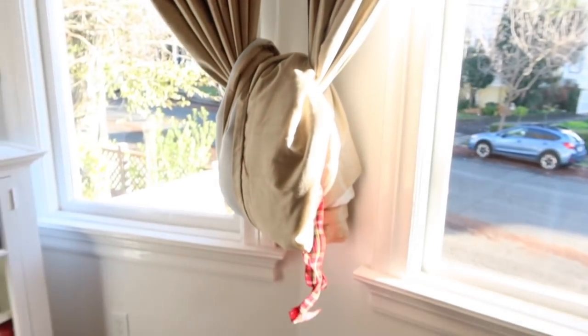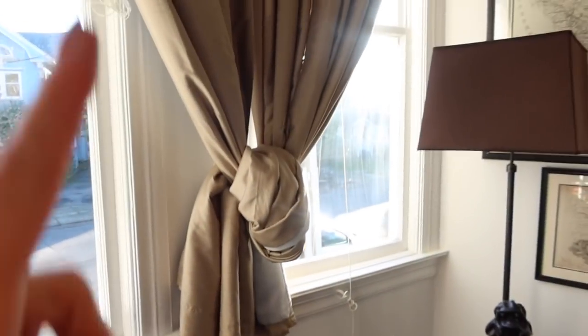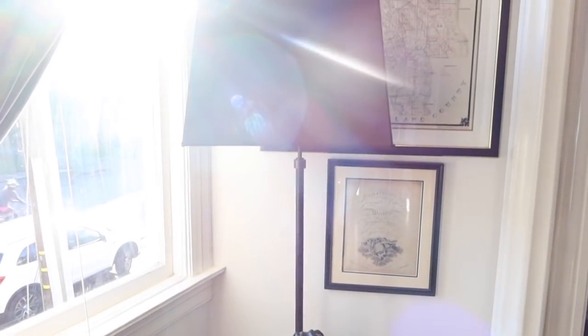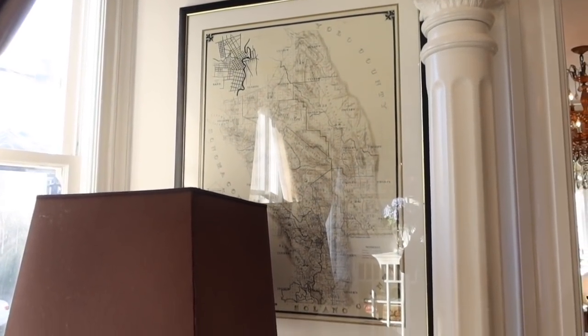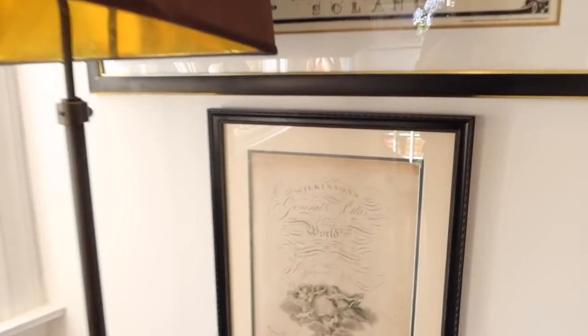I get a lot of questions on these curtains — they're folded up right now because they're about to be taken down to be dry cleaned, which we do once a year. They are from Pottery Barn and what I love is they're double-sided — in the winter they really keep you warm and can also act as a blackout. And then this local map is a really fun piece.